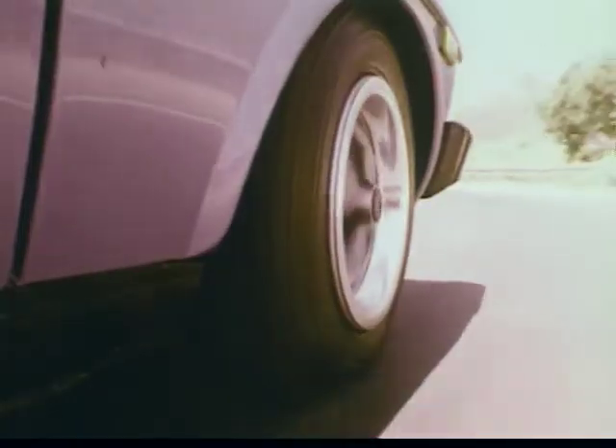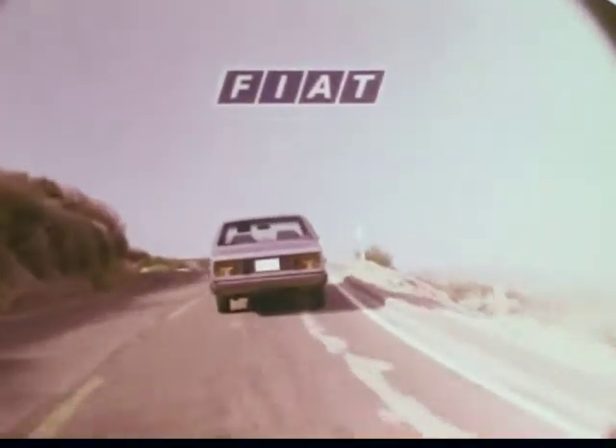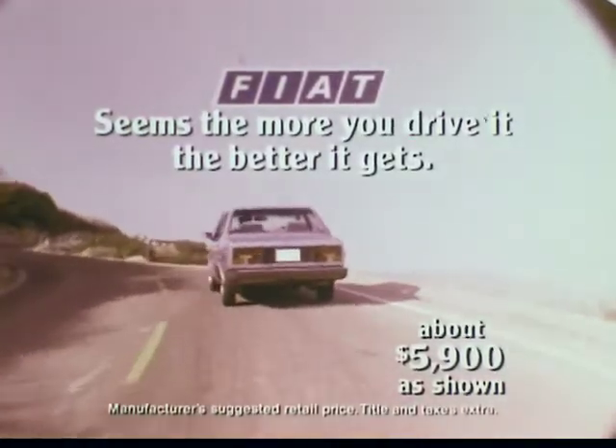The Brava's uncanny combination of sports car handling and big car ride. Fiat. Seems the more you drive it, the better it gets.